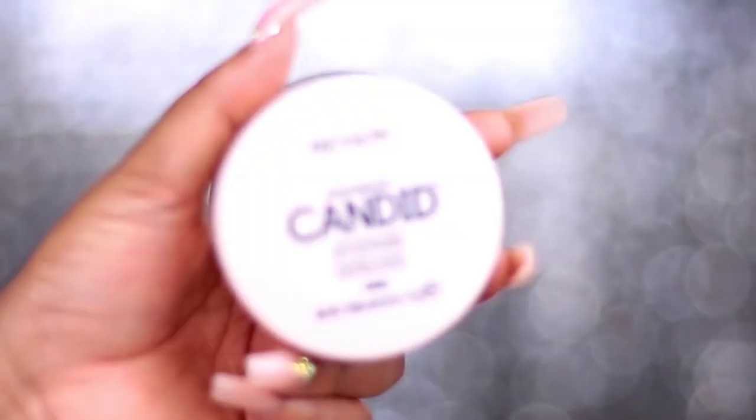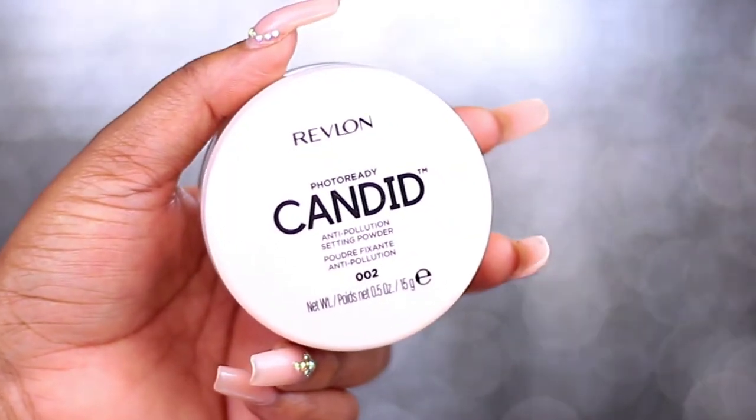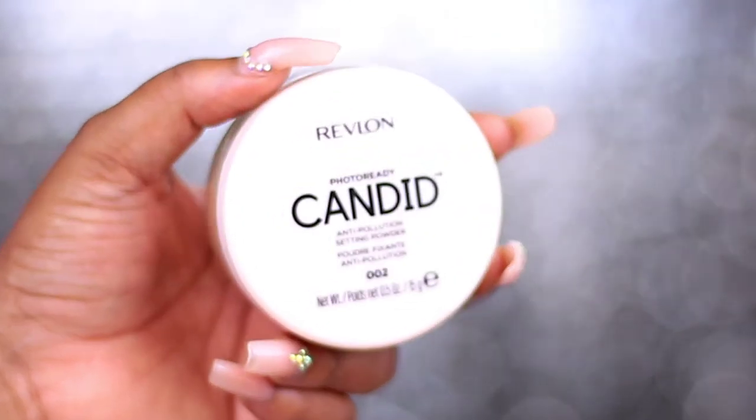Hey people, welcome back to my channel! If this is the first time you are seeing my face, hi, my name is Destiny and welcome to my channel. So today's video, I want to try out a setting powder — from the thumbnail you already know — I'm trying on the Revlon Photo Ready Candy Anti-Pollution Setting Powder.